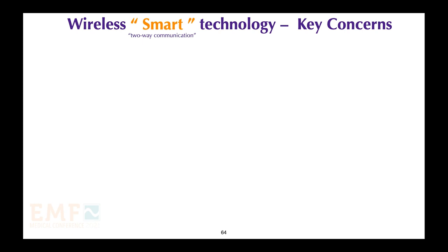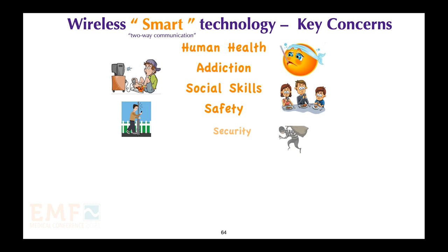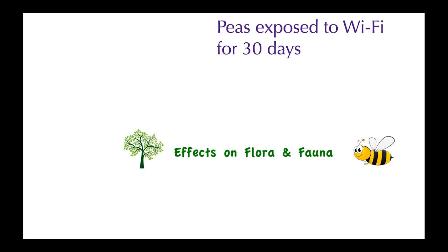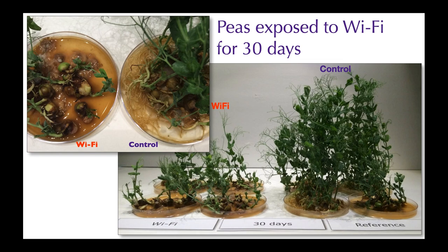There are many key concerns about wireless smart technology: health effects, addiction, social skills, safety, security, privacy, effects on plants and animals, energy consumption, and global warming. We have evidence that Wi-Fi radiation interferes with plant growth. Seeds exposed to Wi-Fi radiation on the left were compared to a control population on the right not exposed to radiation. The control plants were much larger at the end of the 30-day experiment. The Wi-Fi exposed plants didn't develop a root system and could not survive in nature.